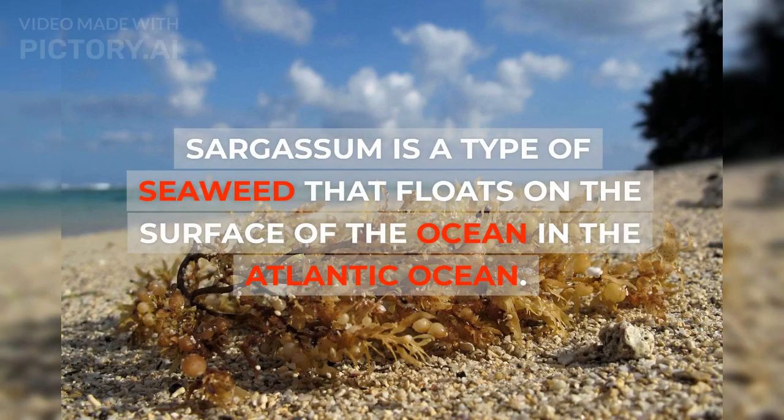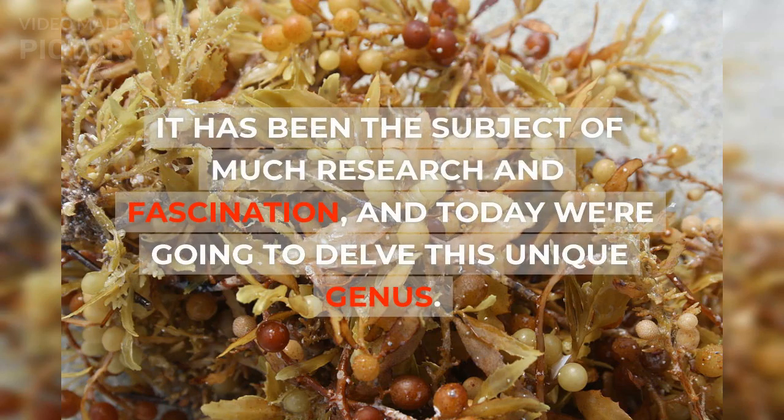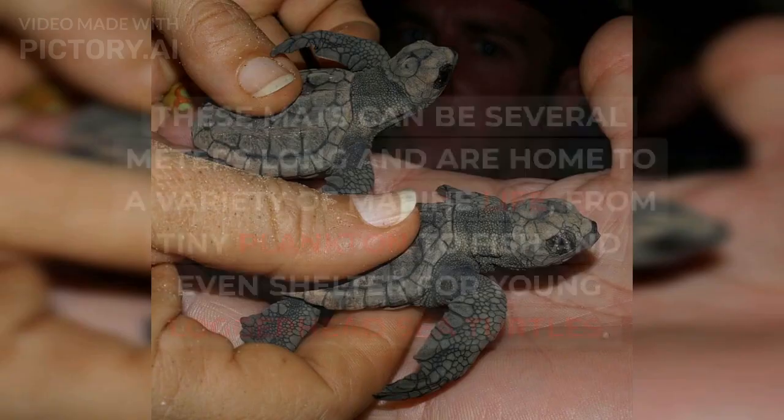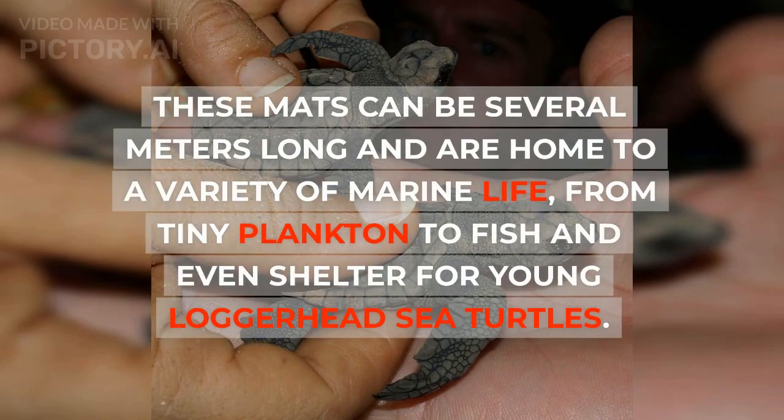Sargassum is a type of seaweed that floats on the surface of the ocean in the Atlantic Ocean. It has been the subject of much research and fascination. Sargassum is a genus of brown algae that forms large floating mats in the open ocean, covering vast areas of the Atlantic. These mats can be several meters long and are home to a variety of marine life, from tiny plankton to fish and even shelter for young loggerhead sea turtles.